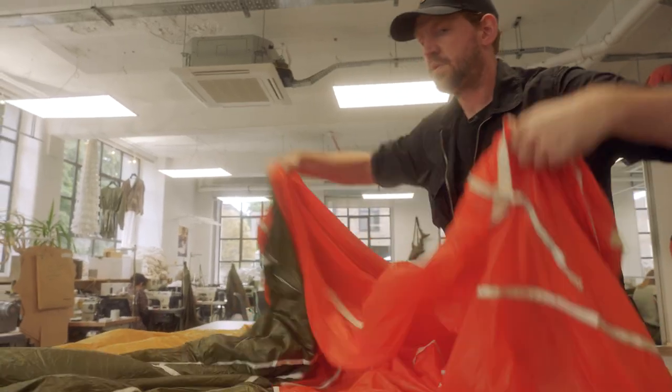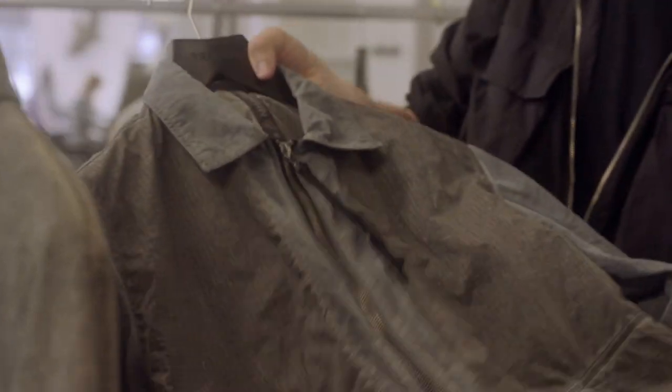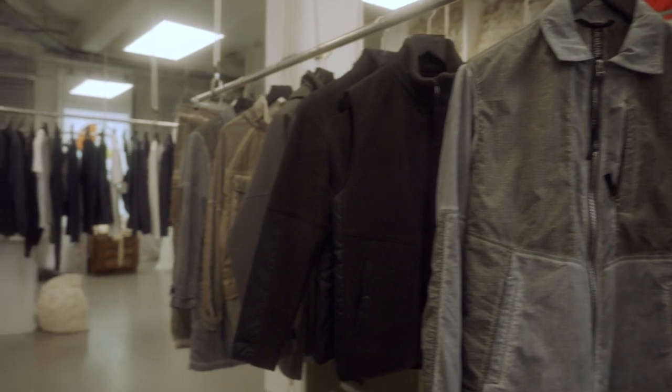Every day here at the Rayburn Lab is completely different. We make thousands of things from other things — things that already exist, that might be parachutes, beautiful silk mats, or life rafts. All of the stuff that's already out there is what we take as our raw material. I've described our aesthetic as a combination of function and fashion put together, with a really progressive outlook.